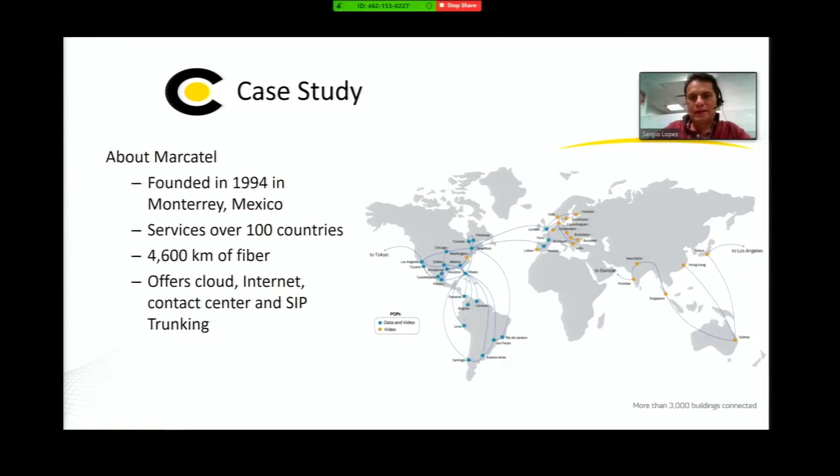Mocatel is a communications service provider within Mexico. We were founded in 1994 in Monterrey and have connections extending to over 100 countries via high-bandwidth links. Within Mexico, we have 4,600 kilometers of fiber. We offer cloud, internet, and SIP trunking services. Historically, Mocatel managed traffic from wholesale in the US to Mexico, but now we are changing our customer profile to target contact centers, which manage very high volumes of traffic.